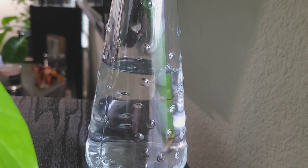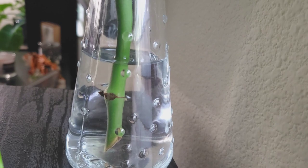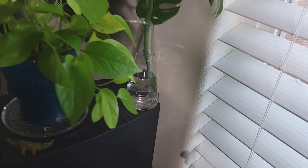This is what I was talking about before — I just cannot root these Rapidafora tetraspermas. This has been in water all winter. I'll put the new cuttings I have to take in water and see what happens.